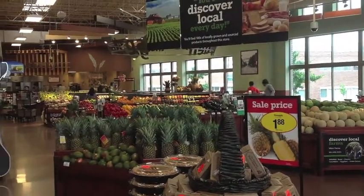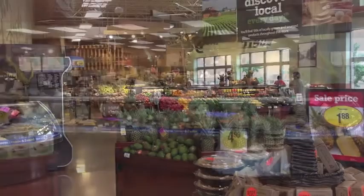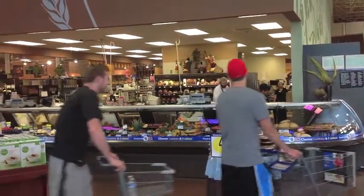The store draws about 60% of its customers from Ohio State's South Campus. The remainder comes from young professionals, university employees, retirees, and families who live nearby.